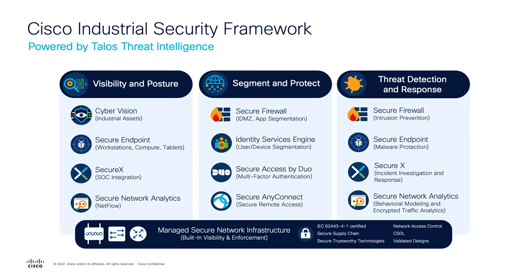Cisco has developed an entire framework around bringing security to industrial environments. Leveraging Cisco's best-in-breed IT security solutions, along with Cisco's Cyber Vision, organizations can identify what assets are deployed in their environment and what security policies make sense.